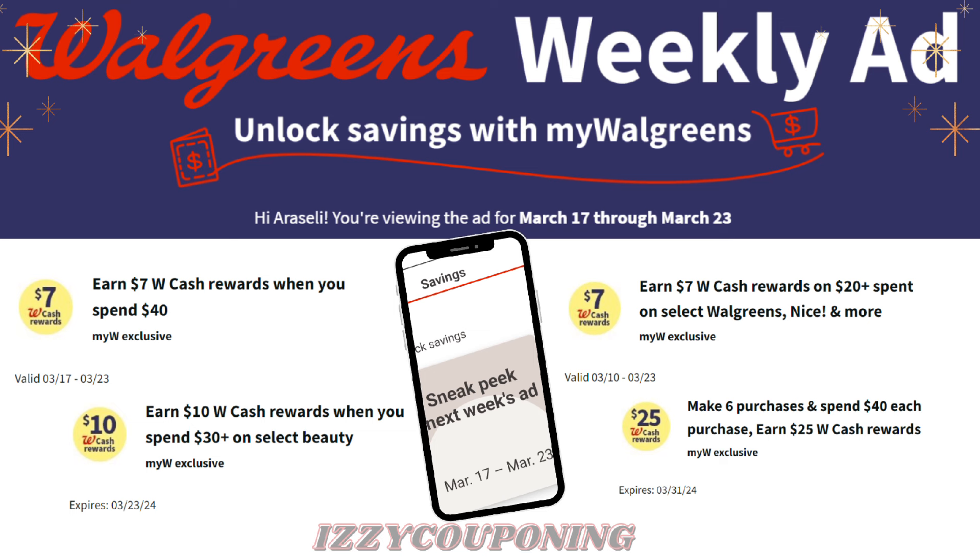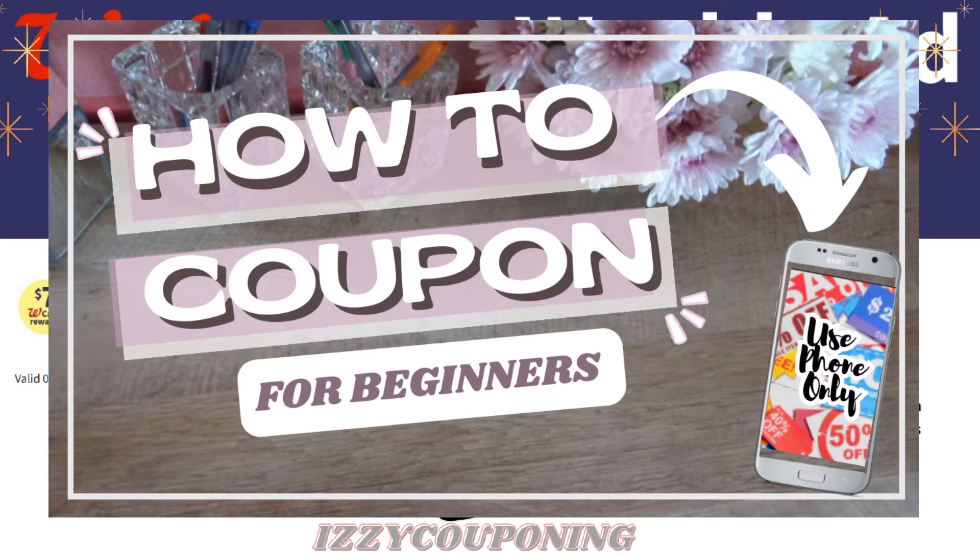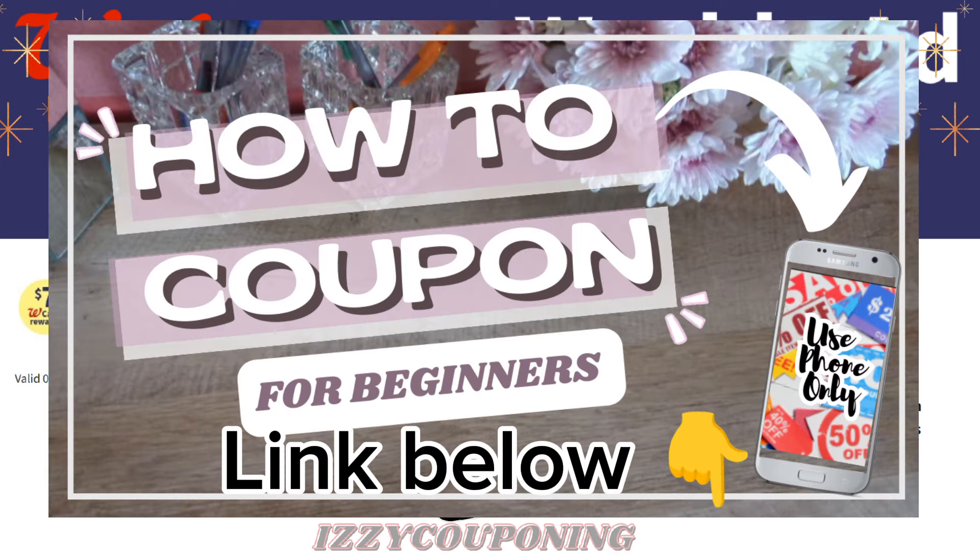It's going to be a great week for couponing, especially if you're just starting to learn how to coupon. And if you want to learn some basic tips on where to start, feel free to watch my how-to-coupon video. I will leave a link to the video in the description box.